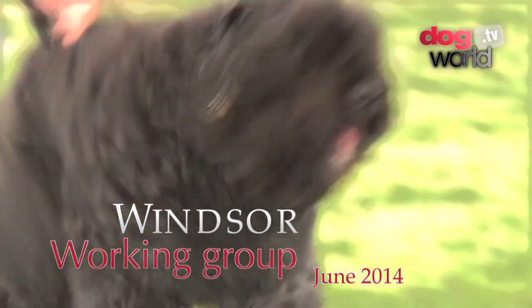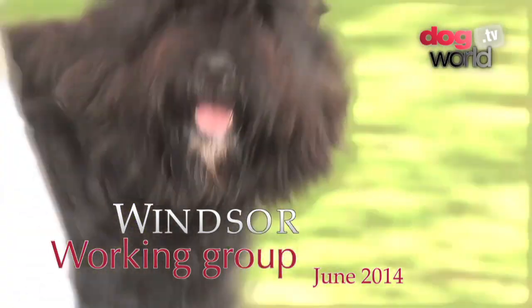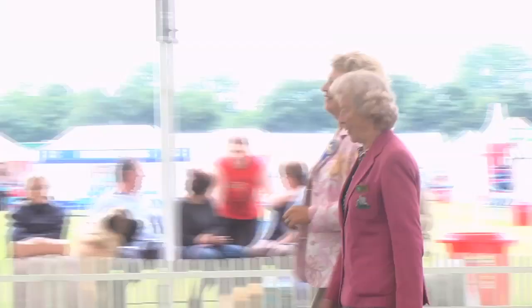A warm Windsor welcome, this is the fifth time this week, to Renier Sporavillis.